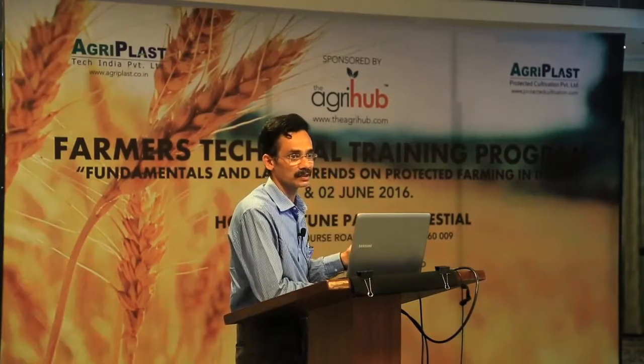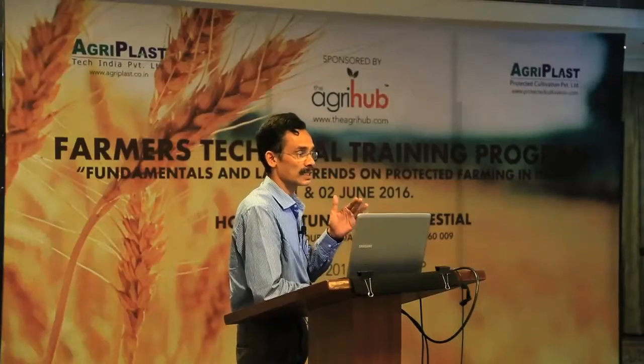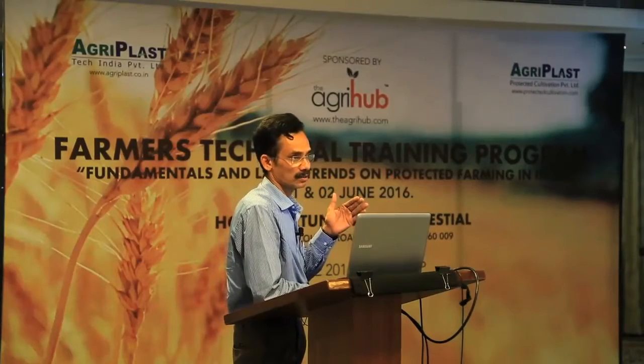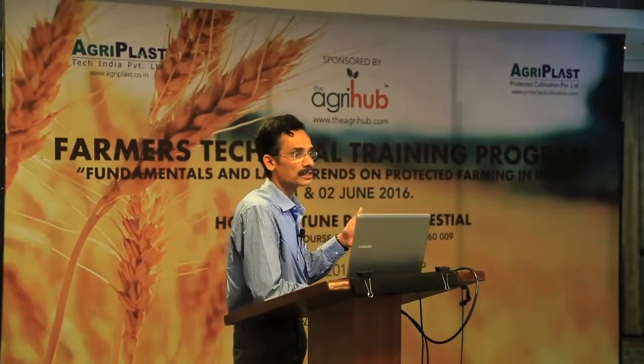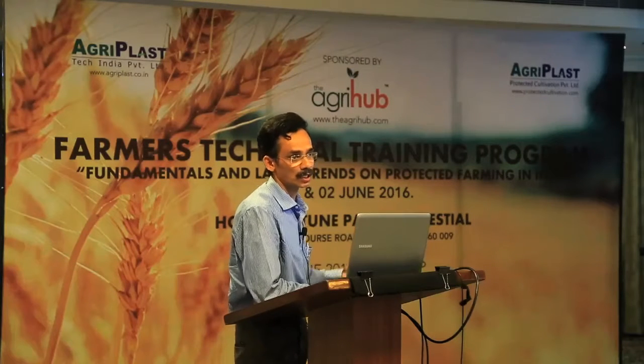Coming to IPM - there are many definitions, but a simple one is: an ecological-based strategy to control insects up to a precision level. Ecological-based control includes different factors: cultural control, mechanical control, biological control, and chemical control.